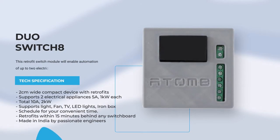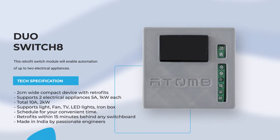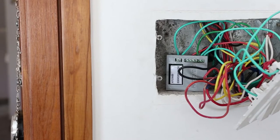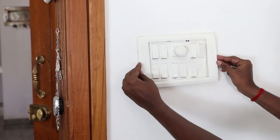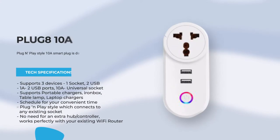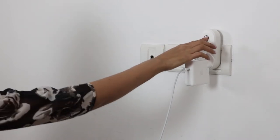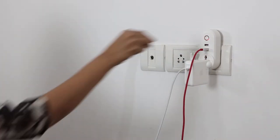The 2-node smart switch can control any 2 home appliances — 5A and 1kW each. The 4-node smart switch controls 4 appliances with a total of 20A and 4kW. These smart switches fit retrofit behind any switchboard in less than 15 minutes. The 10A smart plug can control 3 appliances with its universal socket and 2 USB ports — control your laptop, phone and smartwatch with a smart plug and extend battery life.